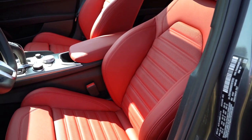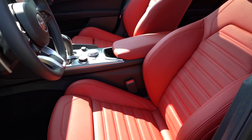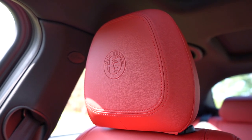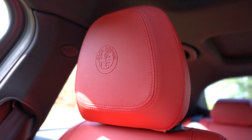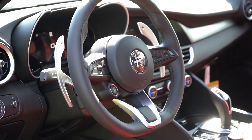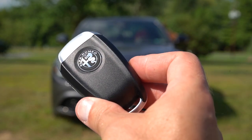Moving up to the front seats: power-adjustable front seats with four-way power lumbar, leather seating coming standard, and heated front seats coming standard. Seat comfort is brilliant — the seats are plenty adjustable and the headrests are some of the most comfortable I've tested in a while, like BMW or Mercedes headrests, essentially little pillows with the Alfa Romeo crest on them. The steering wheel is tilt and telescoping, leather-wrapped on all trim levels, with those gigantic paddle shifters just behind it.